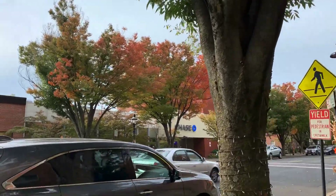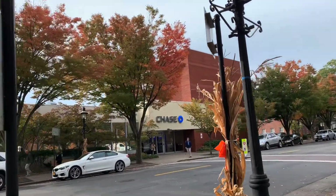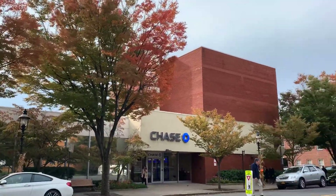I'm going to walk back. Over here across the street you can see Chase Bank and foliage.